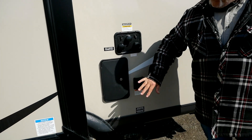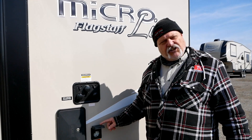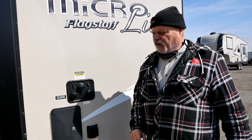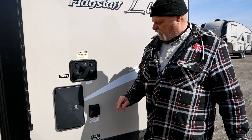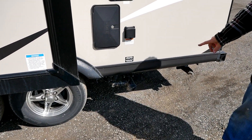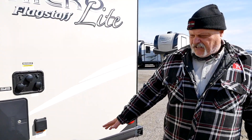Over here at the connections, this is fairly typical, but you do have an outside shower. There's 30-amp service here — that's a good number, most everybody gives you 30 amps. And then you have your various water inputs, your tank flushes, and all the dump controls. Again fairly typical, but easy to access.